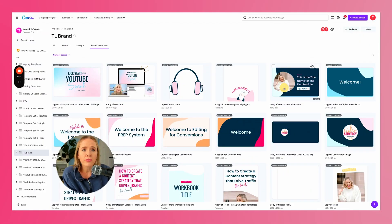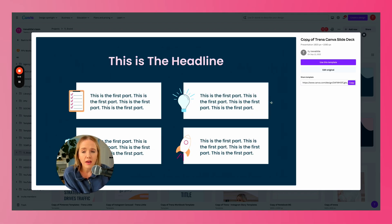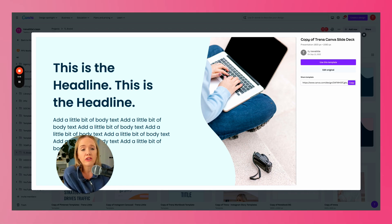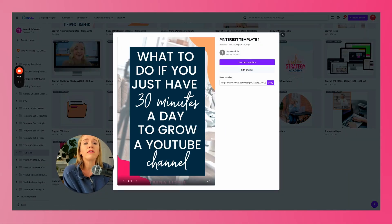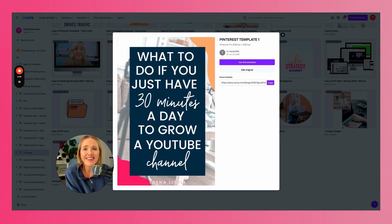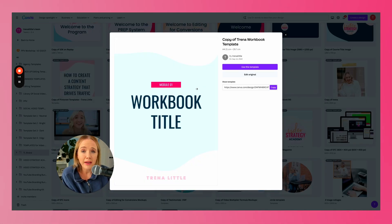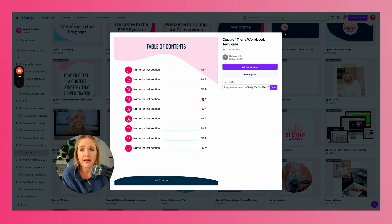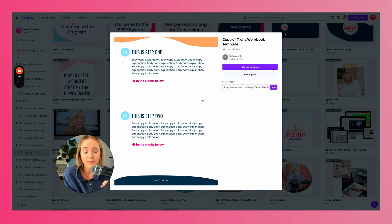Let me show you an example of these templates. Here's one of our slide deck templates — we have specific slides already templated out that we can use anytime we're teaching something, and McKenzie explains what each slide is used for. We also have Pinterest templates: all we have to do is swap out the photo and change the text to create multiple Pinterest pins for every video, keeping everything on-brand. And we have a workbook template with a table of contents and all different page types for lead magnets, course workbooks, or workshop workbooks. These are game changers inside of Canva.